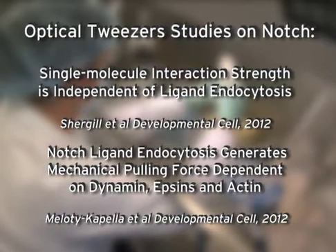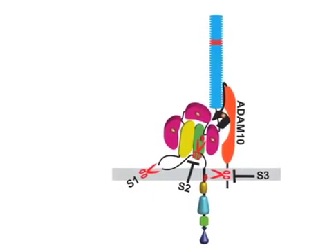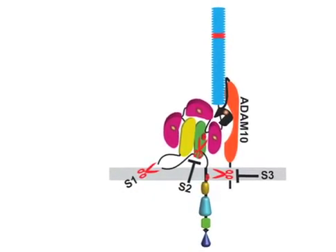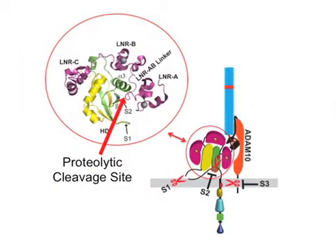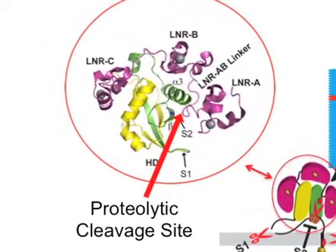Notch signals through a remarkable mechanism that involves proteolytic release of its intracellular domain, which allows it to move to the nucleus where it directly activates expression of notch target genes. Activation of notch must be tightly controlled because inappropriate signaling causes developmental defects and cancer. It turns out that notch is folded into an inactive conformation that structural studies suggest masks or protects the proteolytic cleavage site.